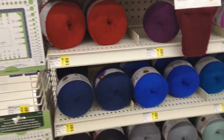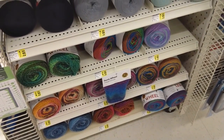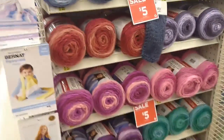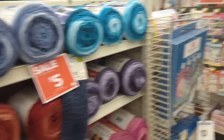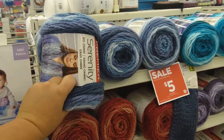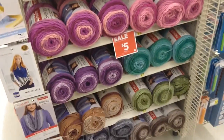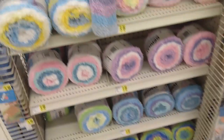Over here they have Amazing Lace by Lion Brand, and those down there are Ferris Wheel. This is all their newer stock of yarns. This is Premier Serenity — they have that in lots of different colors; it's a chunky weight yarn and it's on sale for five dollars right now. Then they have the Bernat Pipsqueak, and that's ten dollars right now, but it does go on sale for five.